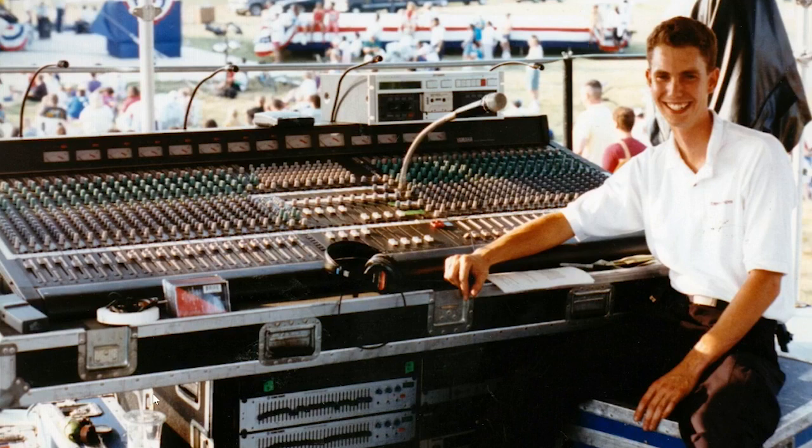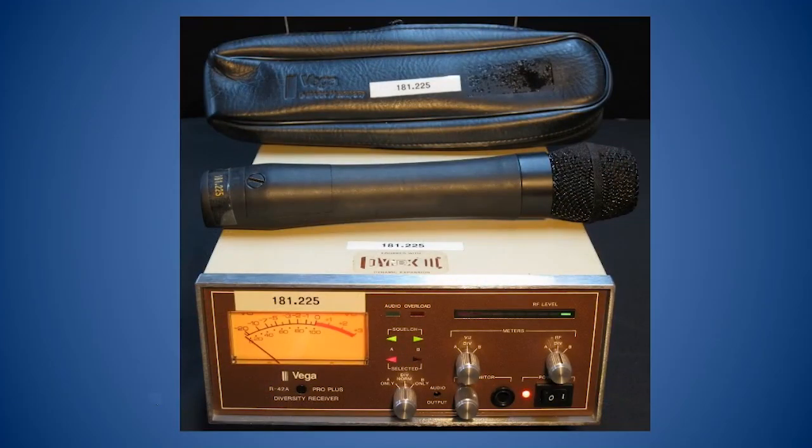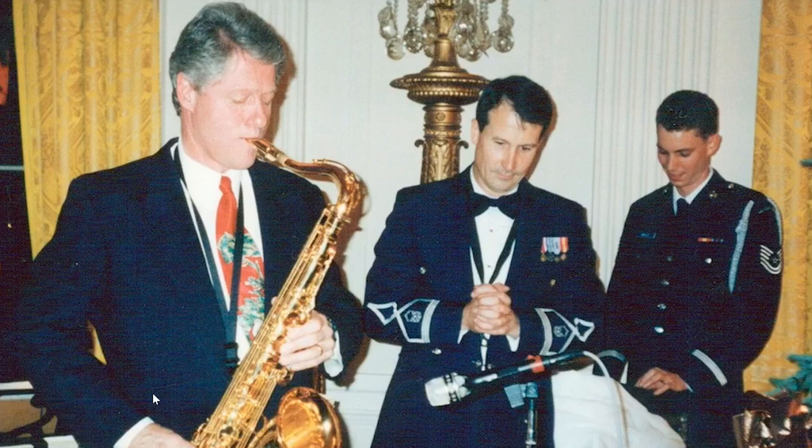I did a lot of shows like that and toured all over the United States and in Japan as well. The first wireless mic system I used was already old in the mid-1990s — a system from the late 80s. It was a Vega diversity wireless with companded analog audio, and it sounded pretty good with excellent range. VHF, single frequency at 181.225 megahertz. There I am at the White House at a Christmas party, mixing sound for President Clinton, who sat in with our band and played sax for a couple of tunes. Good memories.